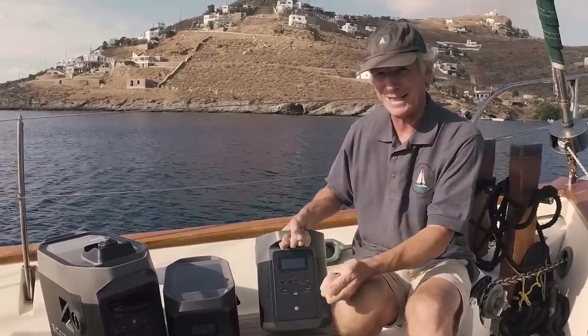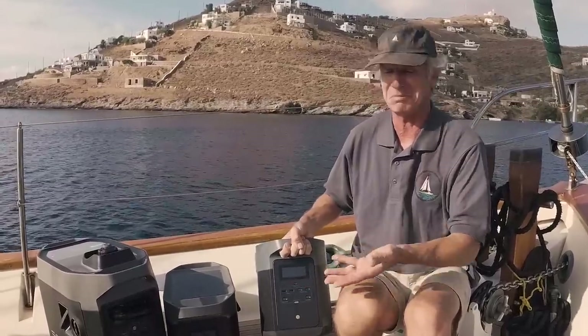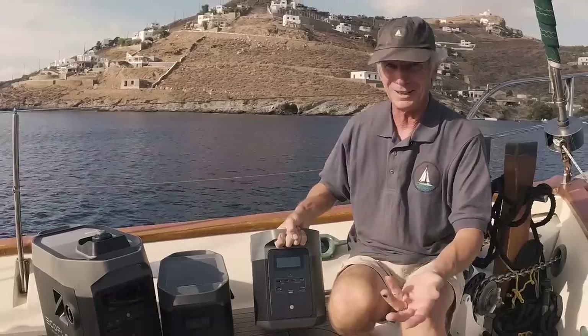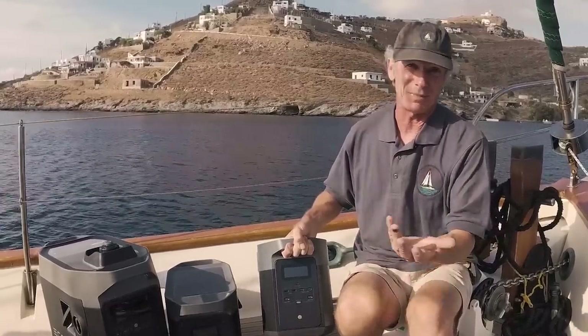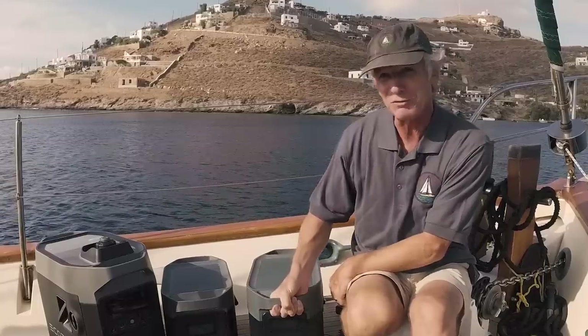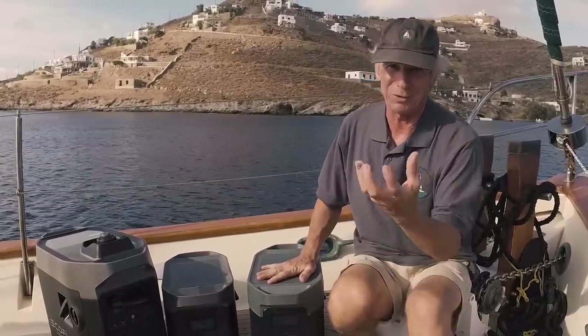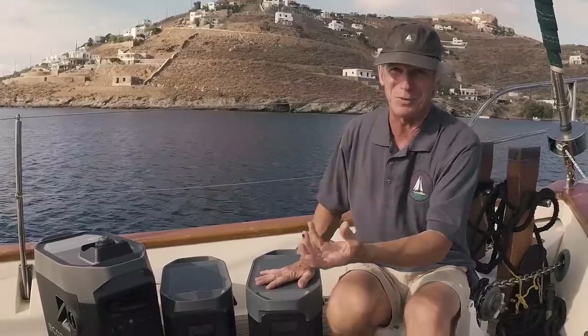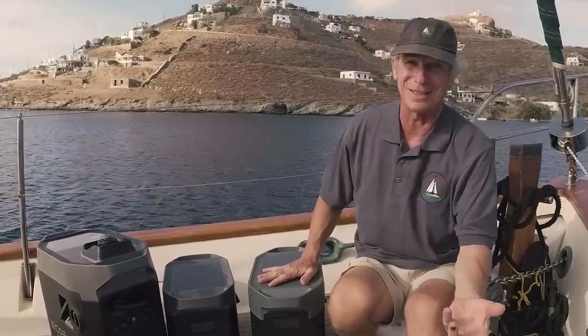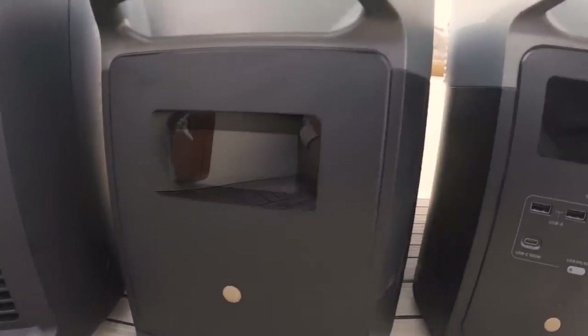When you plug a lead in, it negotiates the voltage — it starts at 5 volts and checks: can you take 10, can you take 15, can you take 20? The MacBook says yes, so it delivers 20 volts at 5 amps — 100 watts per USB-C port. That's a really efficient way of charging your MacBook without going through a brick and an inverter and then back down to DC. This is DC all the way through — much more efficient.